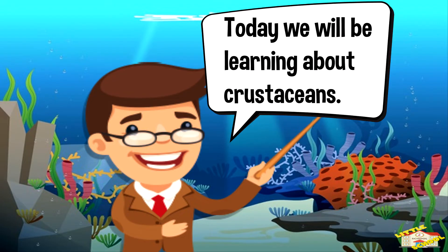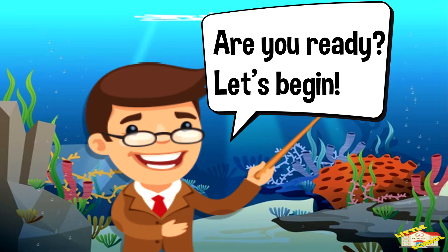Hey kids! Today we'll be learning about crustaceans. Are you ready? Let's begin!